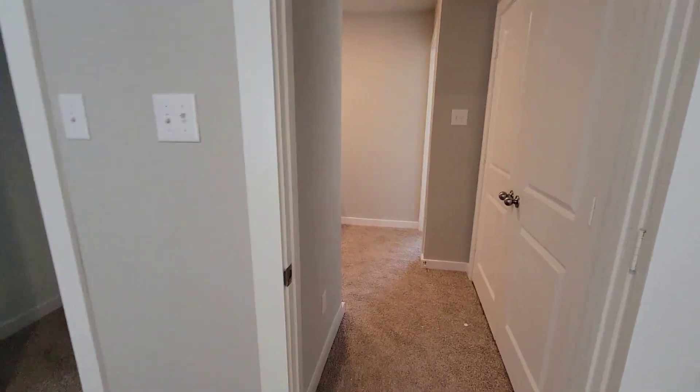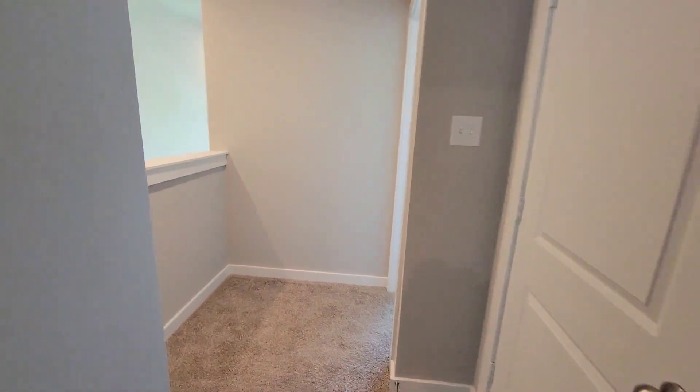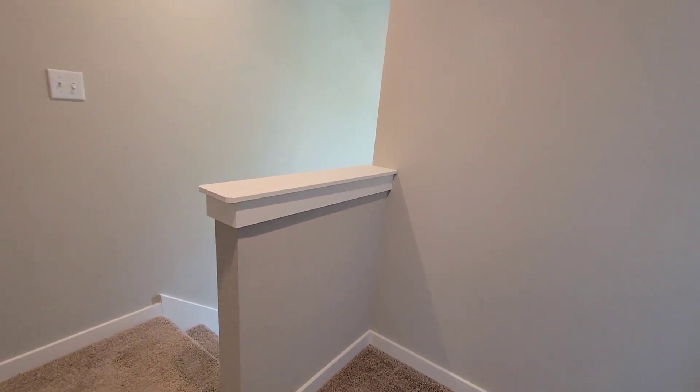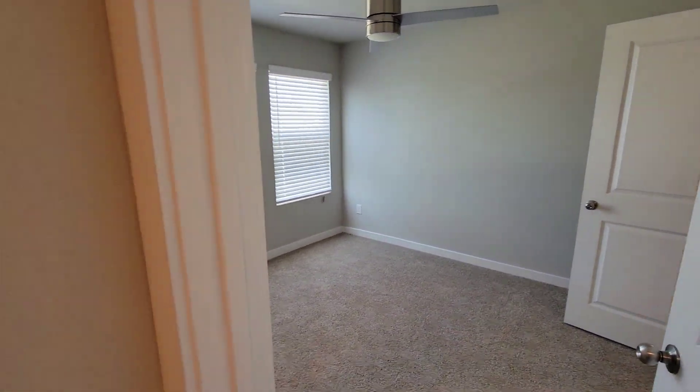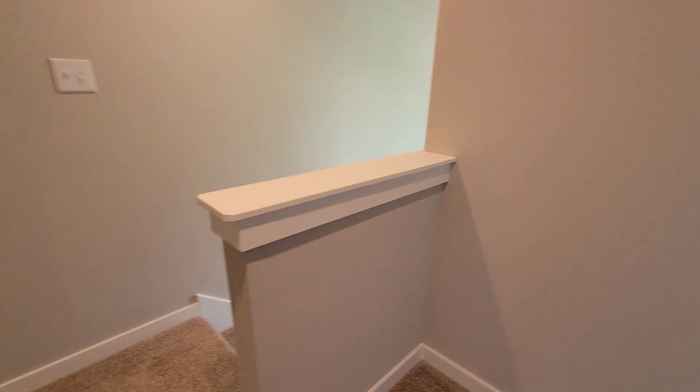That's it for this townhome. It's two bedrooms, two and a half baths, two-car garage — and that's about it. That's the review. I gotta go. 5760. Peace out everybody.